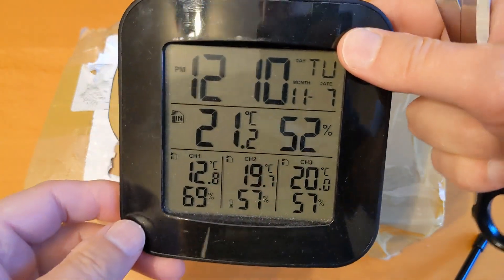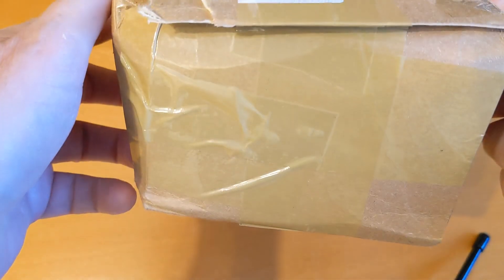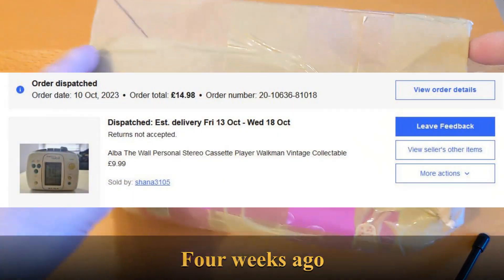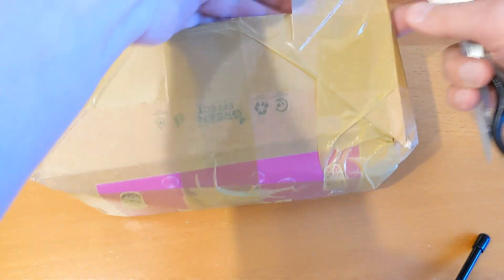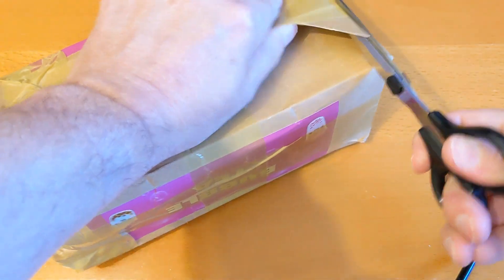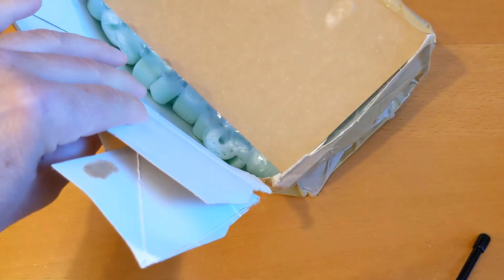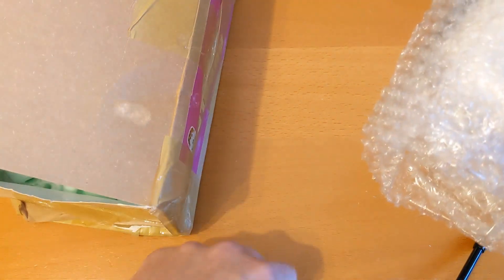Hello and welcome to another video. It's the 7th of November — this will probably get posted on YouTube around the middle or end of December, because I've got a bit of a queue. This I think is a parcel I ordered from eBay about three weeks ago. I can't remember what it is; the date of shipping was apparently only four days ago, so the guy obviously forgot to send it. But it is exactly what I thought it was — you probably know what it is from the thumbnail.